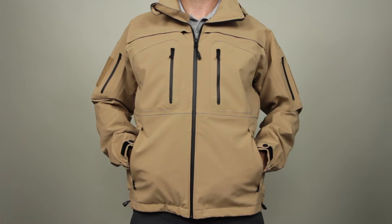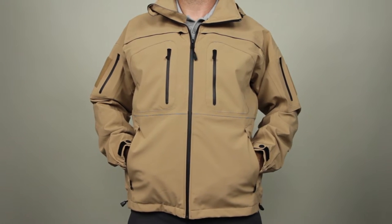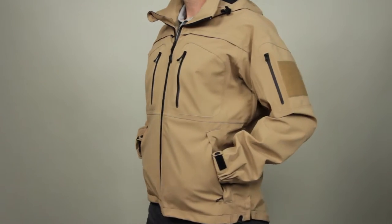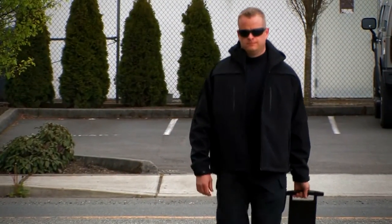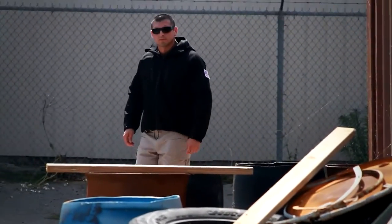The 5.11 Sabre 2.0 Jacket is our most popular concealed carry jacket and has been engineered with direct feedback from 5.11 users to provide a covert and stylish appearance that hides a wealth of tactical features.